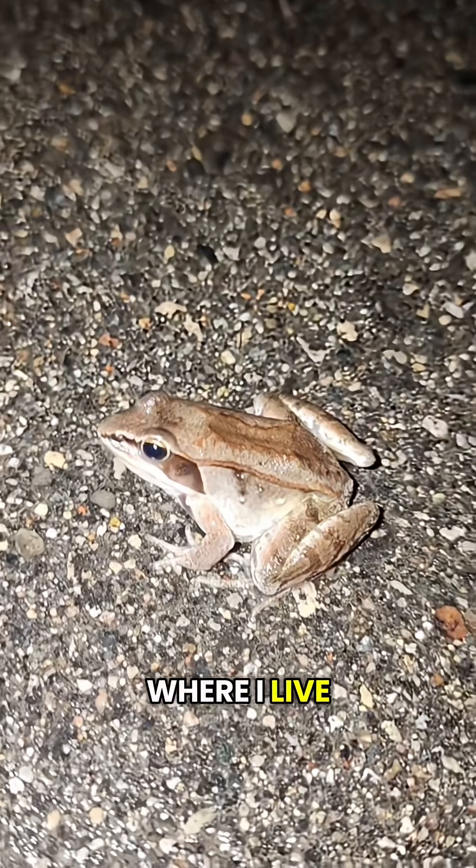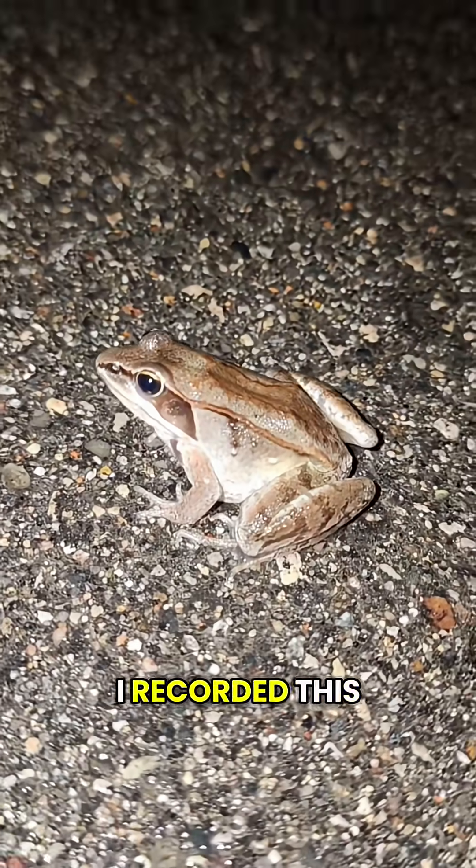We got a wood frog. They're really common where I live. I love their little robber masks. I recorded this video of their calls in April.